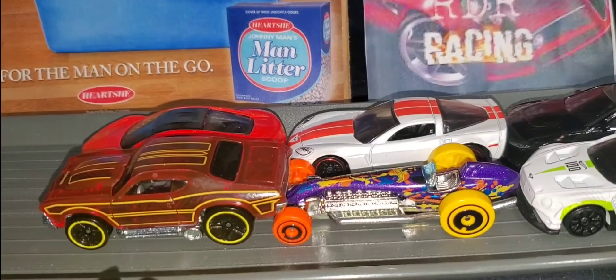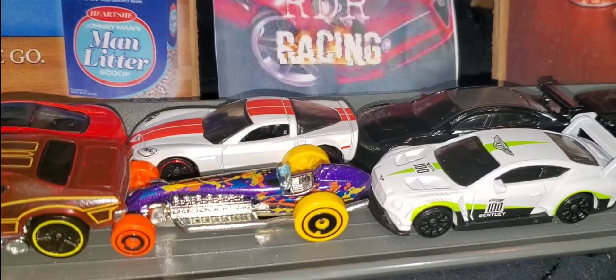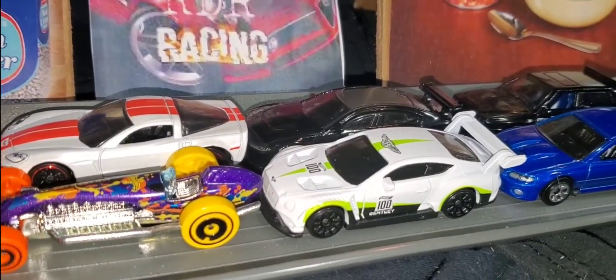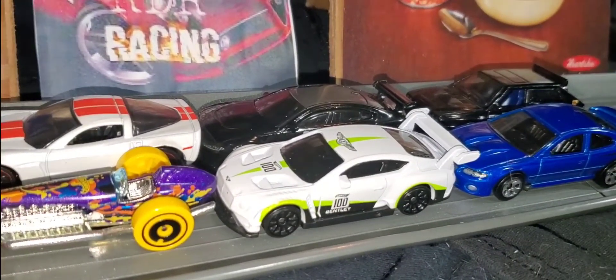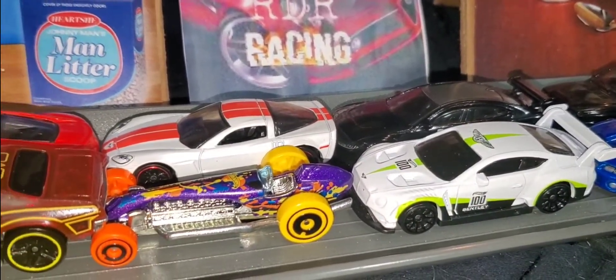Welcome to Rick's Diecast Racing. We're ready for some exciting action today. Let's check out the point standings and we'll get on to our exciting racing. Glad you could join us today. Hope you enjoy the video. If you do, make sure you hit that like and subscribe button please.